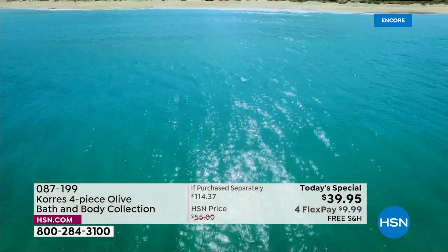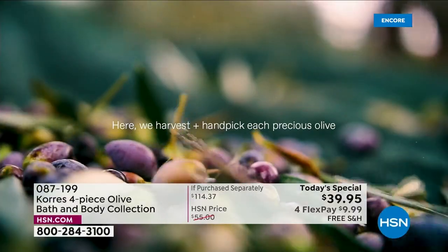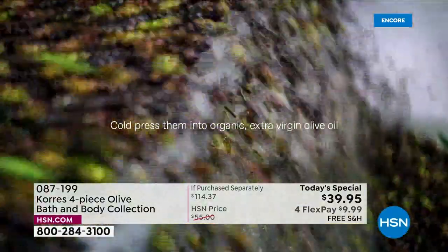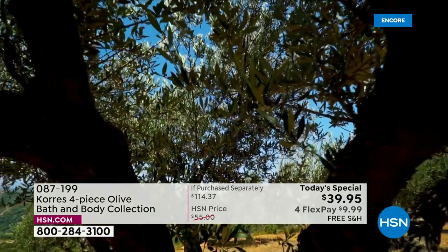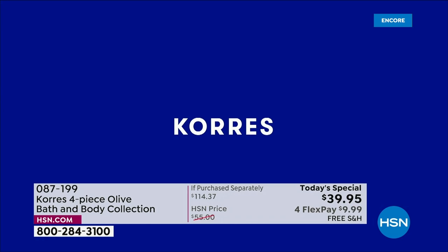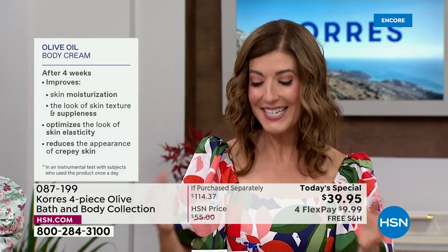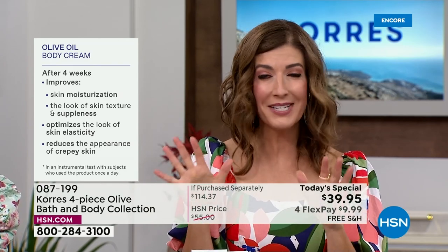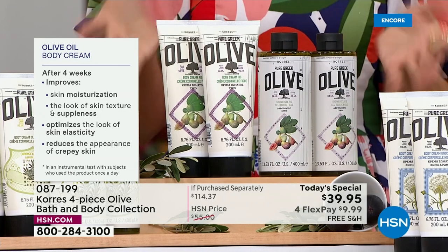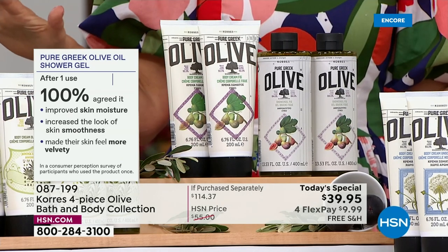After four weeks of using the olive oil body cream, instrumental tests show it improves skin moisturization, the look of skin texture and suppleness, optimizes the look of skin elasticity, and reduces the appearance of crepey skin. That's not what you buy at the grocery store or corner drugstore. This is the Greek experience — the Coras experience — the original Greek apothecary since 1996. You get to take a little piece of Greece home. Hundreds of you have already placed orders — don't hang up, go right to HSN.com.